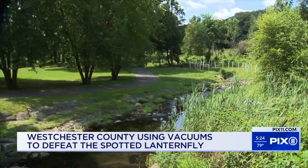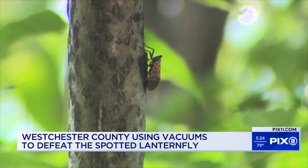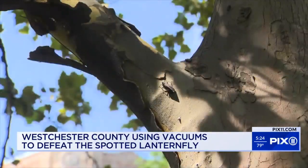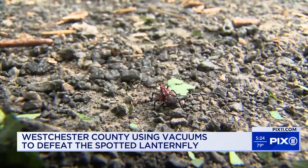The real threat is going to be to agricultural crops — grapes and apple orchards. Taro Iataka talks about some of the crops the invasive, infesting bugs can damage, as well as the trees in your neighborhood, yard, or local park like this one. That's why the Westchester County Parks Conservation Supervisor is deploying a new weapon in the fight against lanternflies.